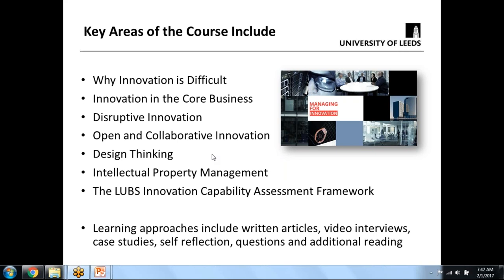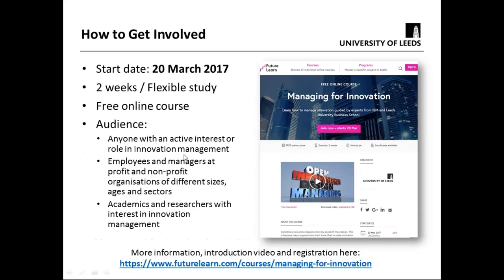The course is online, and learning approaches include written articles, quite a lot of video interviews — with people like myself from IBM, Rashid Palmer MBE who was the IBM Academy of Technology president, and IBM people discussing design thinking. There are also case studies — both IBM and wider industry ones — opportunities for learners to do self-reflection, ask questions, and do additional reading. So there's a whole series of different learning approaches used in the course, which is an innovation in itself.